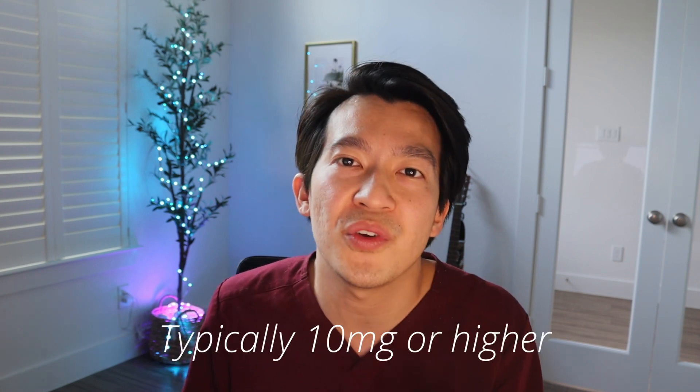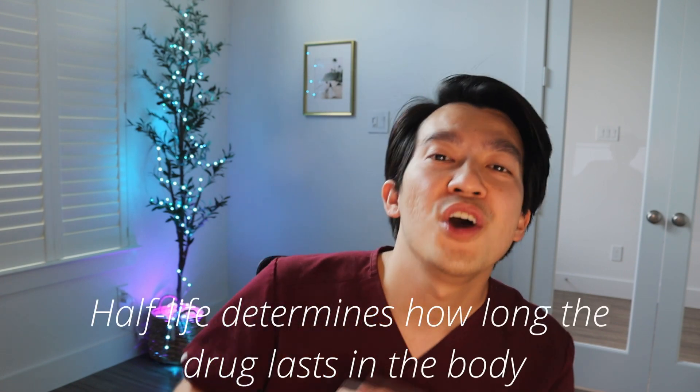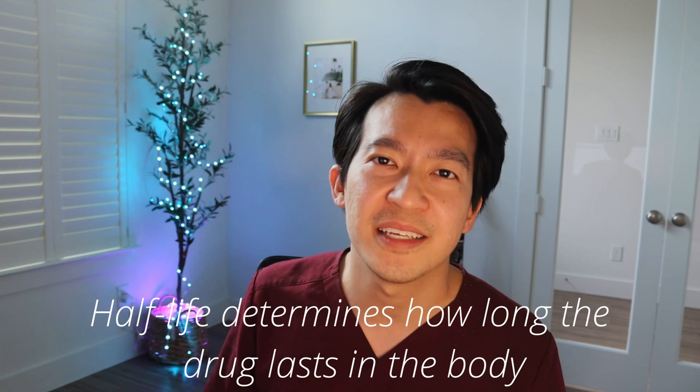The dose used for hair loss is a fraction of what's used for its original FDA indication to control blood pressure. For healthy patients, I've never seen an issue with it, but if you have problems like heart disease or difficulty controlling blood pressure, we have to be more careful. The good news is that if you do experience any side effect, you can always stop and switch to the topical version, because the medication has a very short half-life and works its way out of the body very quickly. So if your dermatologist thinks it's a good option, you should give it a try.